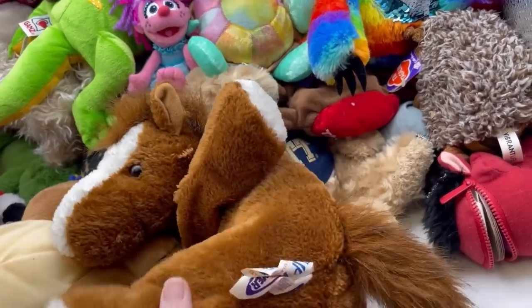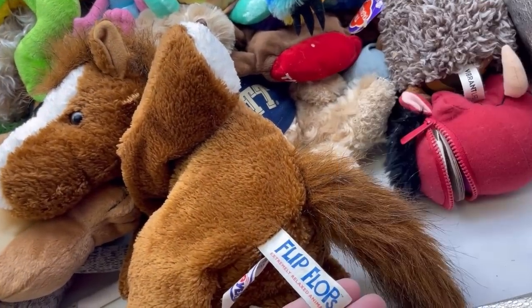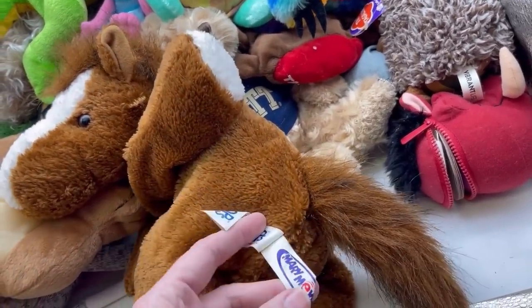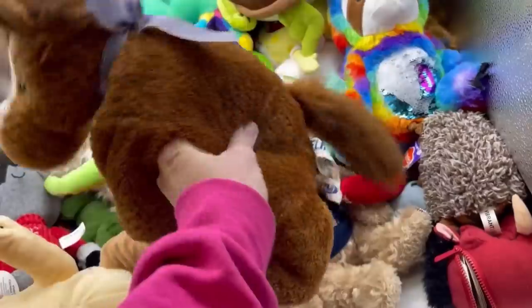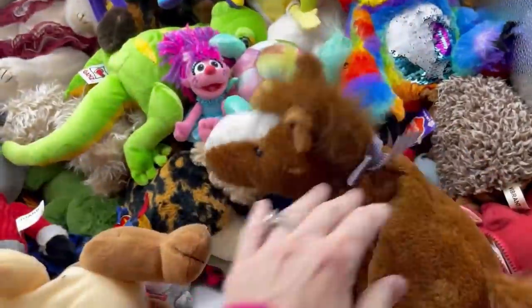Here's a horse — of course! Flip Flops — Extremely Relaxed Animals — Mary Meyer. Mary Meyer's great. They just kind of... I can see why they're called that — they're kind of just floppy.